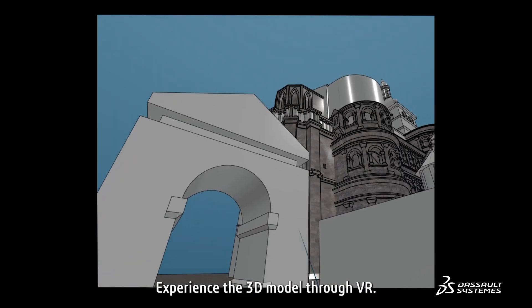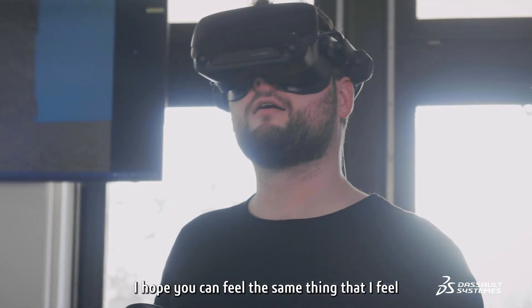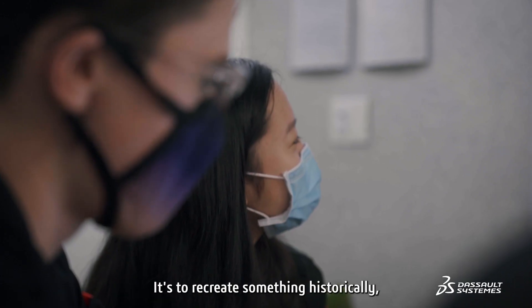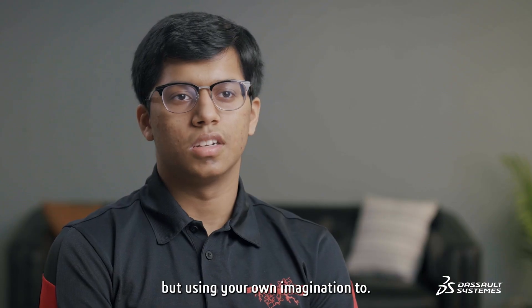Experiencing the 3D model through VR was an incredible experience. I hope you can feel the same thing that I feel when I stand in front of Porta Nigra. That was the point of the Playing Heritage Challenge — it's to recreate something historical, but using your own imagination too.